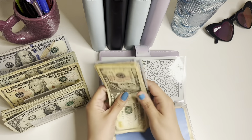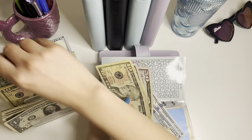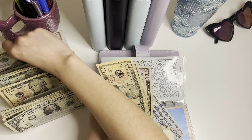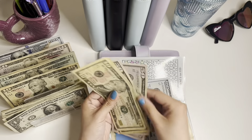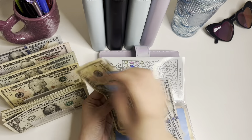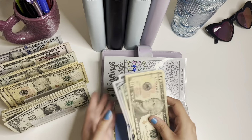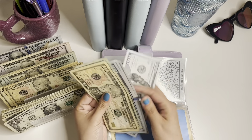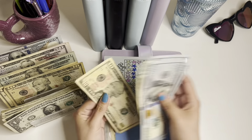And then my ten dollar savings challenge — I have one, 200, 300, 400. And then we'll get 20, so I should have 430. One, two, three, four twenty, and thirty — four hundred and thirty dollars.